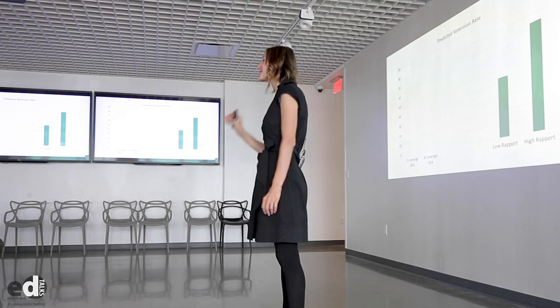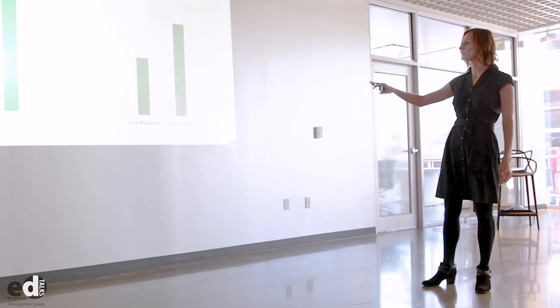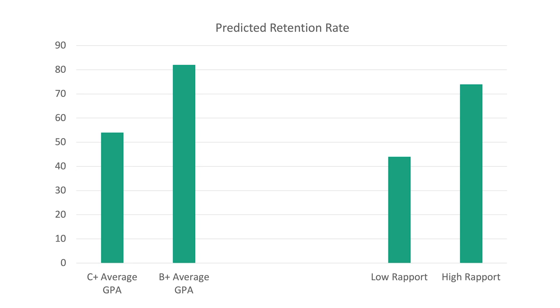30 percentage points. We were astonished to find that the effect was that large. Just for comparison's sake, that's approximately the same difference as moving a student from a C-plus to a B-plus average. The effect of moving from a low rapport to a high rapport class is the same as moving a student an entire letter grade. That's how big of an effect it has to build relationships and have our students feel like we care about their success. Just think about what this would mean for our students — a 30 percentage point improvement in retention rates, how many more students would graduate, how many lives would be changed, how many careers would be built, how many families would be impacted.